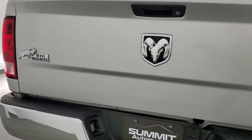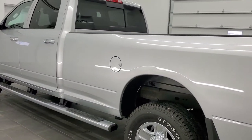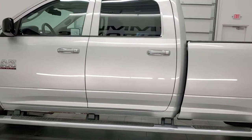This truck has the 6.7 liter Cummins diesel. It has been fully safety inspected by our service shop, it has a fresh oil and filter change, all the fluids have been checked and topped off, and this truck is 100% ready to go.